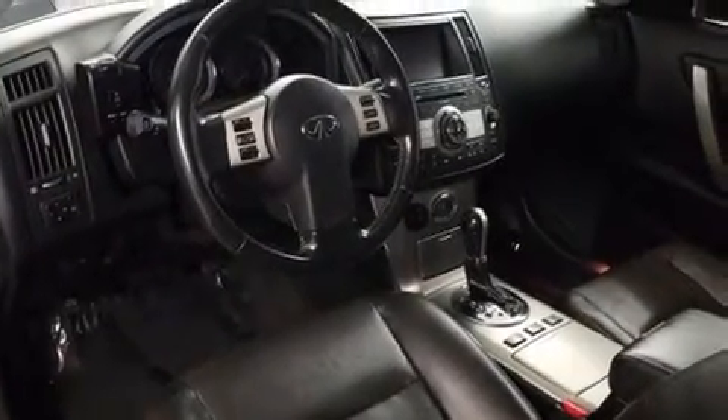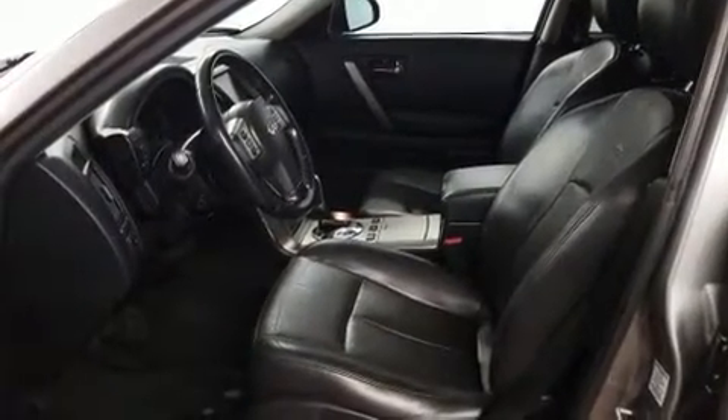Audio features include a CD player with MP3 capability, steering wheel-mounted audio controls, and 11 speakers, yielding maximum audio versatility.